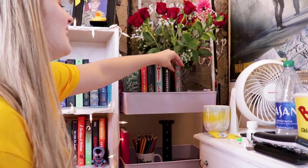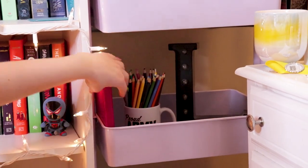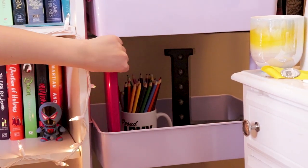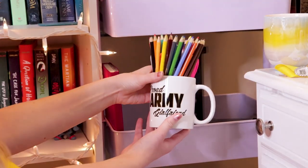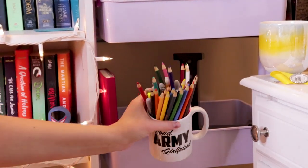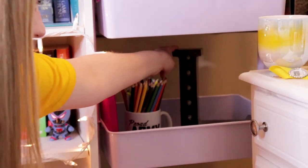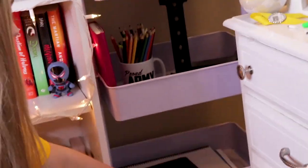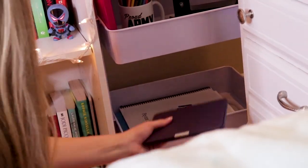The second section for my reading cart has my reading journal — go watch my reading bullet journal video if you want to know what's inside. I also have this cup that says 'proud army girlfriend' and has his army picture on it with a bunch of colored pencils and metallic pens that I use for my reading journal. Then I have an L because my last name starts with an L. The third little section of my reading cart has my Kindle and then a few manuscripts from things that I have written, so I've just been storing them there.